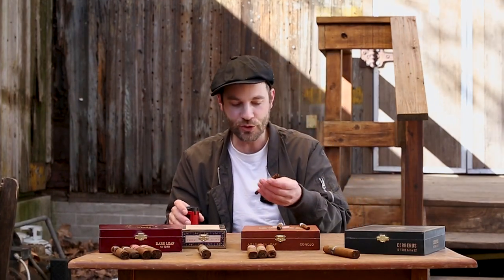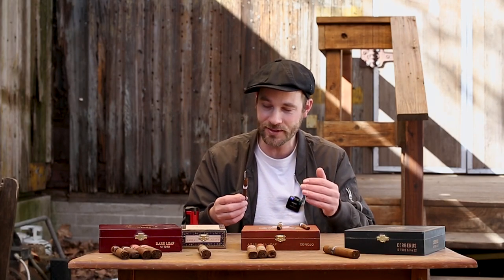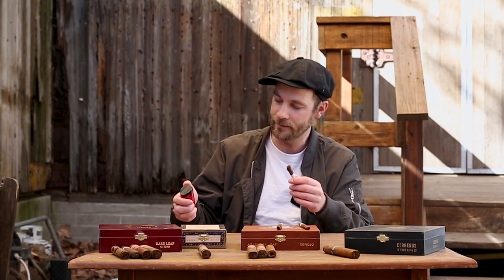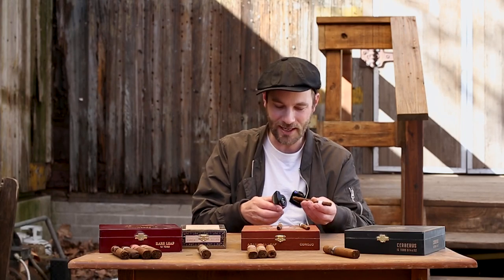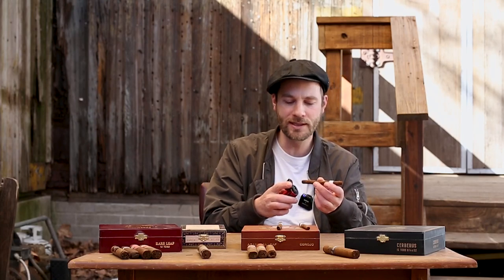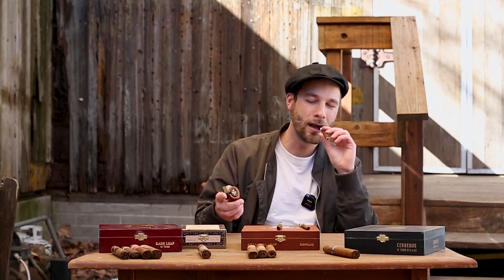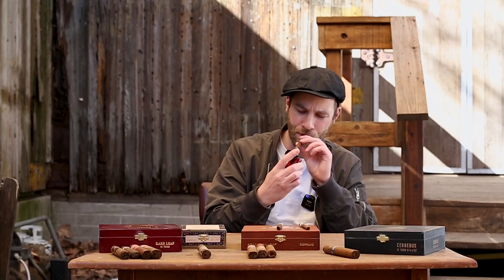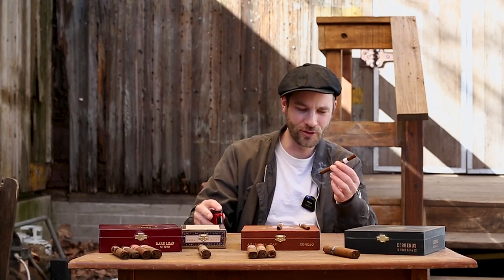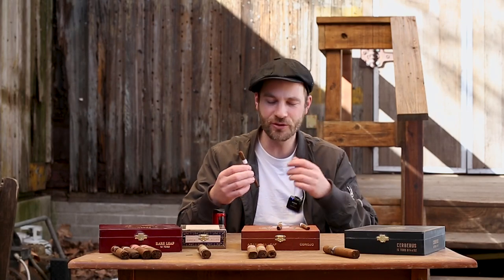I want to explore what this is, what it offers, and how this translates to the different cigars. I'm going to light up this viso of Criollo 98 and get impressions. What I've been told is that Criollo 98 is more of that quintessential Nicaraguan tobacco — there's that spice, that earth, and coffee was one of the first things that came to mind.